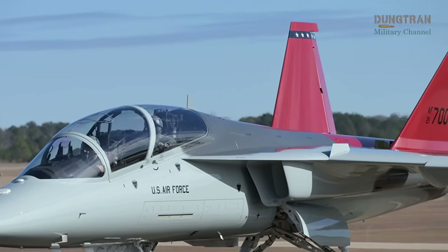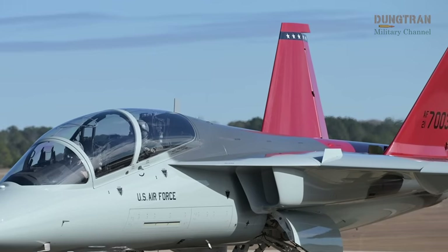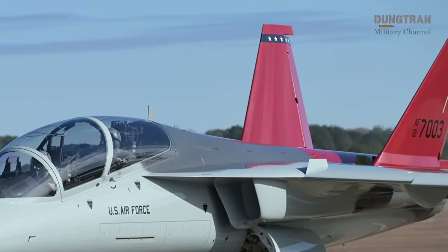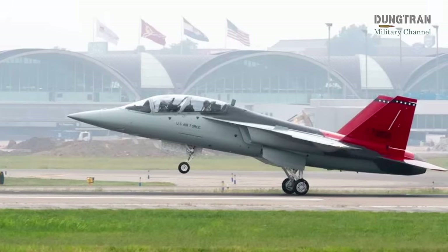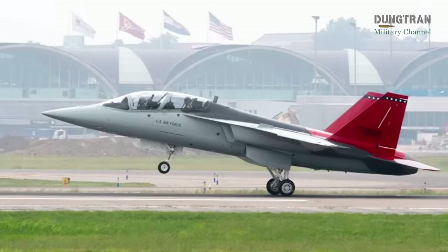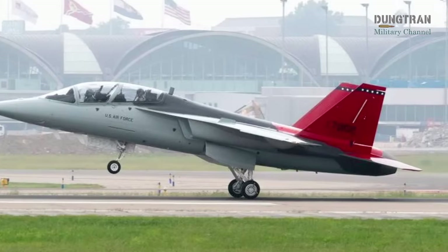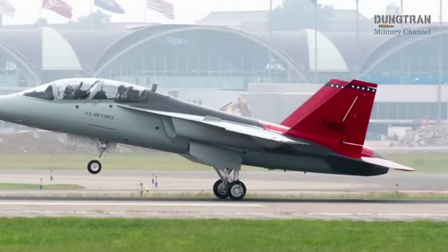Boeing pitched the T-7A at the 2023 Avalon Airshow, emphasizing its low operating costs and proven production line. Despite software and safety system delays pushing USAF production decisions to 2025, the T-7A's modern design aligns closely with Australia's requirements.